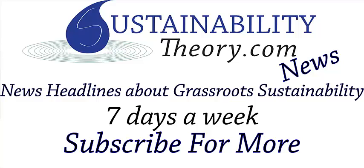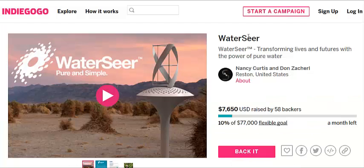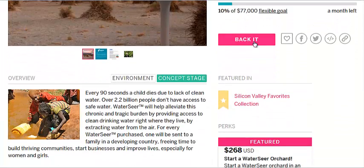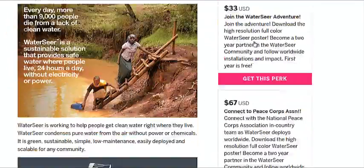Hello, Carl here with Sustainability Theory News. We're over at WaterSeer.org and they have invented a device that can take water from thin air. We're going to go over to their Indiegogo page where they're trying to raise some funds — $77,000. They're trying to sell these things for about $138, which is a great price.